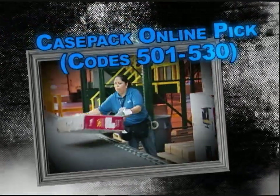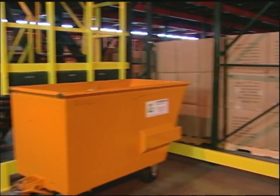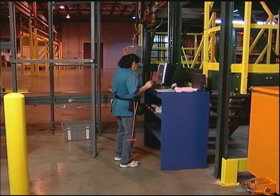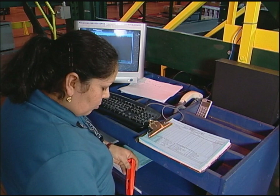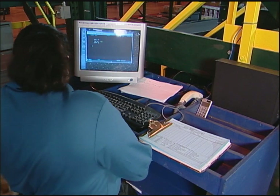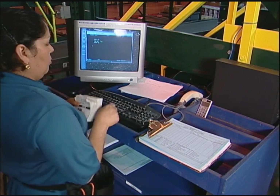Case Pack online pick, function codes 501 through 530. Moving over to Case Pack, let's observe Laura — she's a Case Pack order filler with 10 years with the company. As she walks to her assigned work area, she brings her supplies and her pro-rep card with the start time, work center, and appropriate function code for this module filled out.